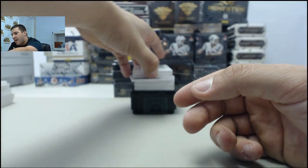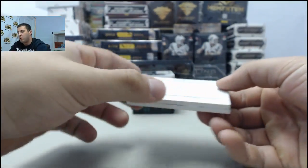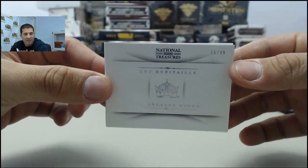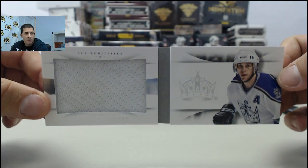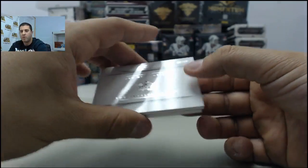We have a booklet going to the Kings. Luc Robitaille, number 16 of 99. And that will be a jumbo jersey — Luc Robitaille.